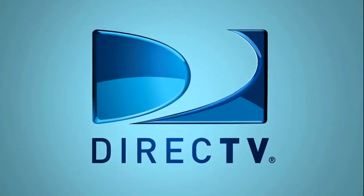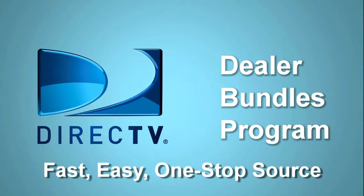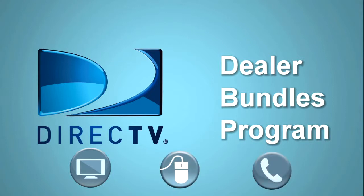Not anymore. DirecTV just launched the Dealer Bundles program nationally — a fast, easy, one-stop source for helping customers get the best deals, whether they're moving or switching from cable to DirecTV, DSL, and phone, or when they want to sign up for new services.